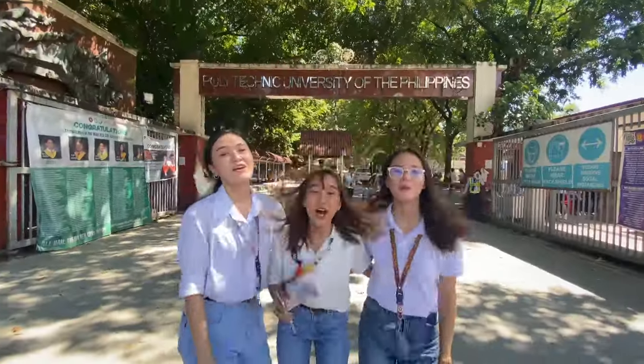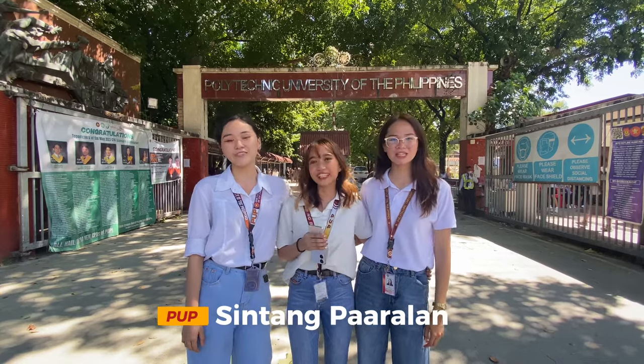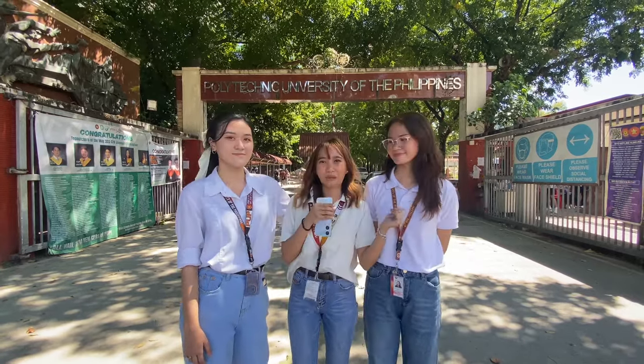And make memorable moments every day. So what are we waiting for? Welcome to our Simtang Paralang Polytechnic University of the Philippines. This is our first takeout and the home of the Scholar ng Bayan, the PUP Main Campus.